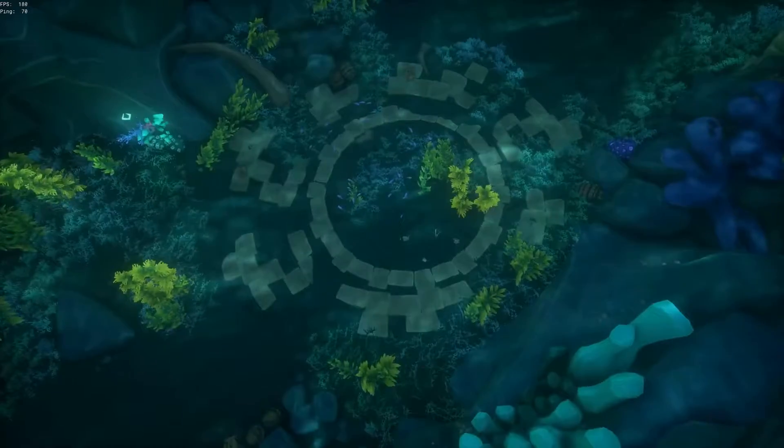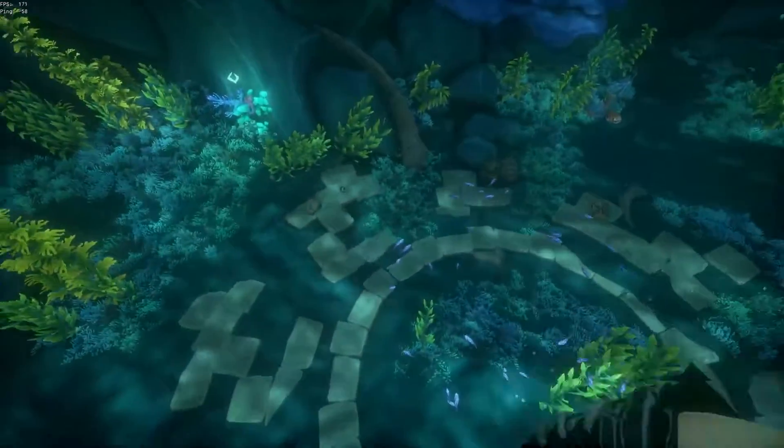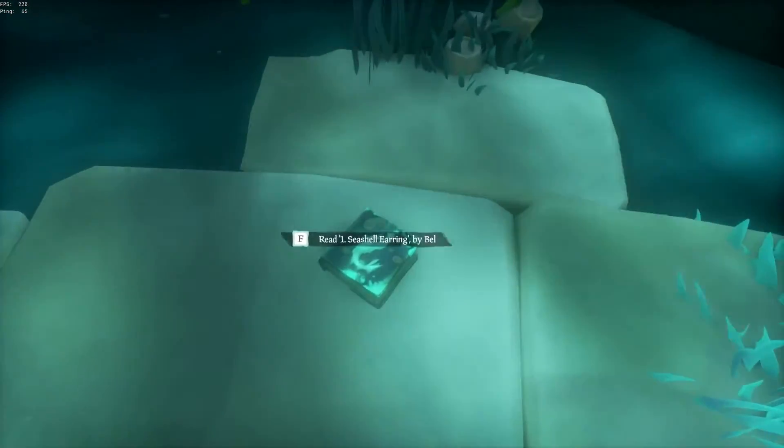Alright, so after you go down the water slide you want to swim to the bottom. You will see this ammo chest here — this is the first journal you want to read.